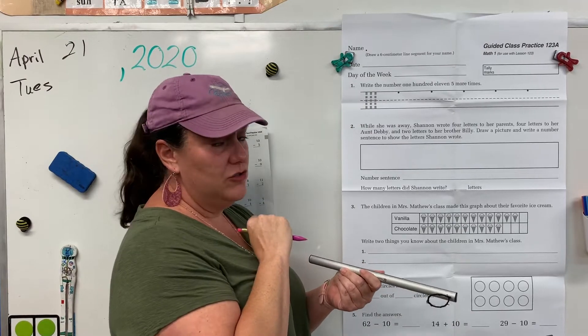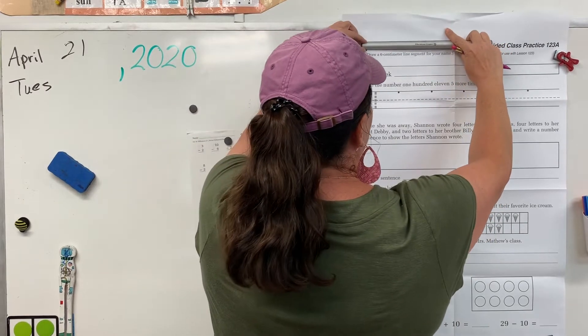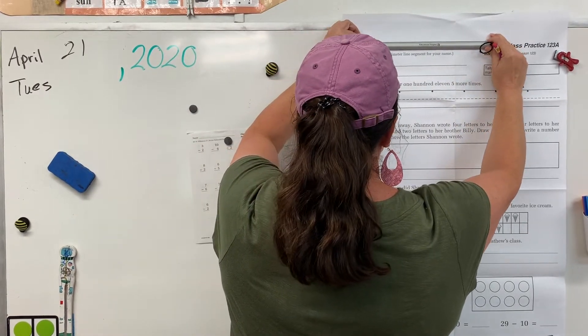Boys and girls, I want you to practice having your straight line. If it's not straight, erase it and redo it. Alright, go ahead and do your six centimeter line.